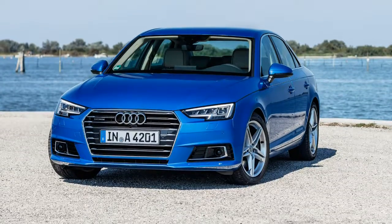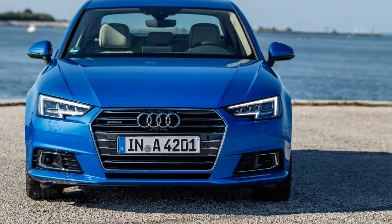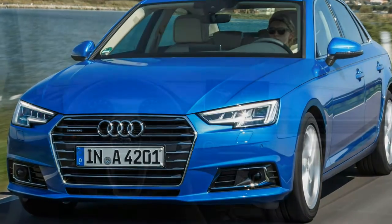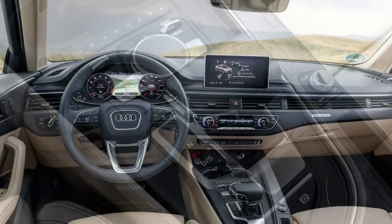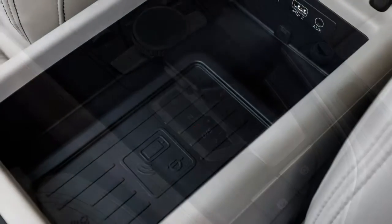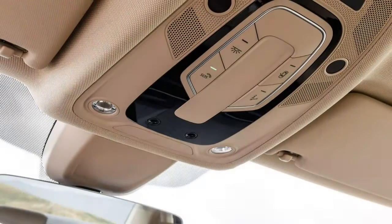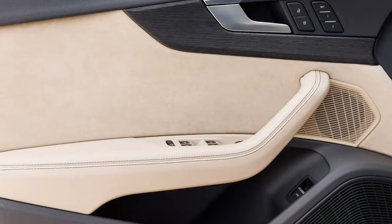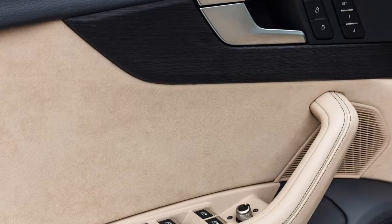In the US at launch, much of the equipment mentioned above will be standard, in addition to a 4G LTE data connection and a rear-view camera. Most features like the virtual cockpit and navigation will be priced to be easily accessible to most buyers. Of course, there'll still be opportunities to lay down extra cash, like for a 755-watt, 19-speaker Bang & Olufsen 3D sound system. Audi hasn't yet released US pricing, but expect that information, plus US trims, features, and other details, closer to the car's launch next spring.